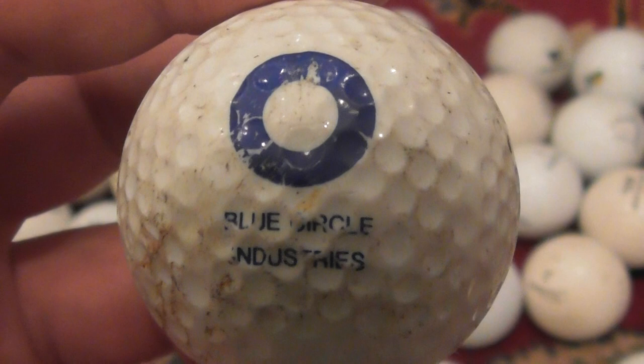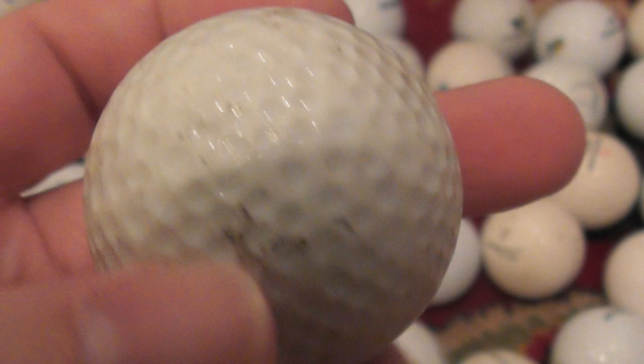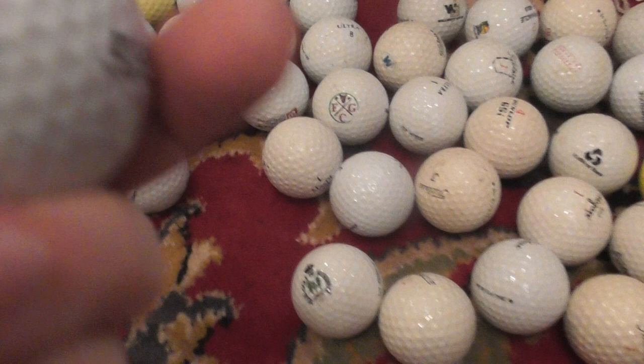This presumably is from 1986 to 1989. Next: Blue Circle Industries - I think they make cement, that's their main business. Sorry, this is slightly scuffed up. The balls I have arranged from perfect condition to used, and as you can see this is a Maxfly DDH 500. Again I believe this is between 1986 and 1989 when I acquired it.